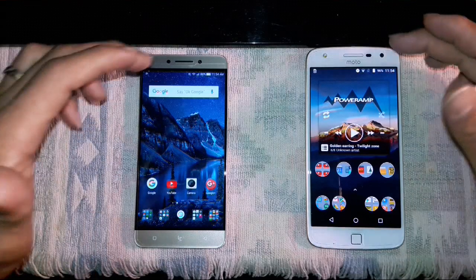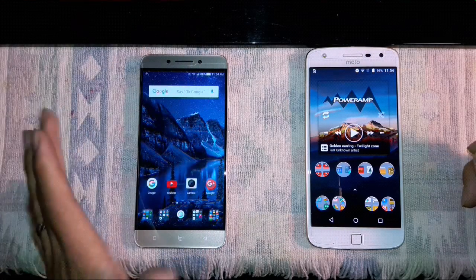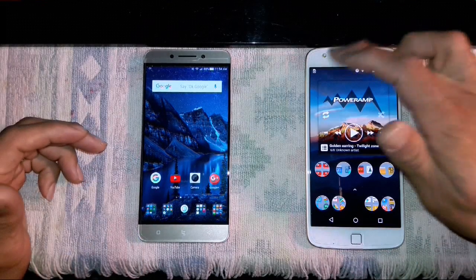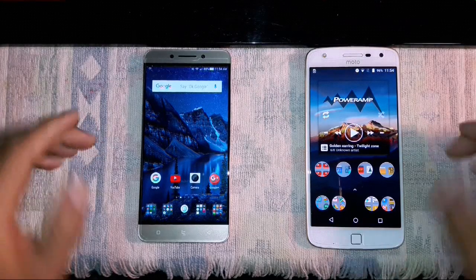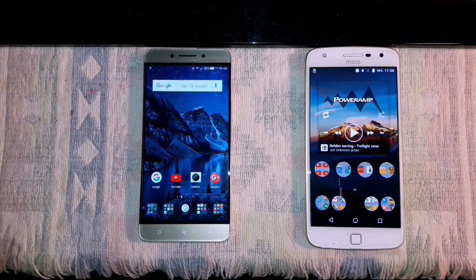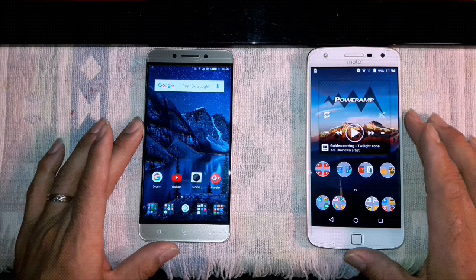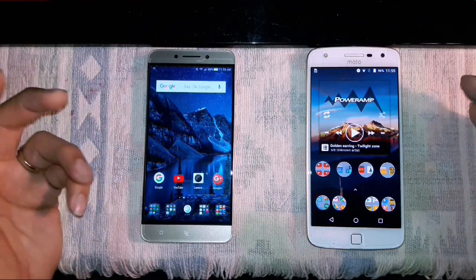The LeEco is all-metal front, back, and sides — a beautiful gold device. The Moto has a glass back and glass front with a metal frame. The LeEco has a 5-megapixel front camera with a flash, while the Moto has an 8-megapixel front camera with no flash. The Moto has a fingerprint sensor on the front; the LeEco does not. I do like the fingerprint sensor — it works really fast. I wish the Moto had a front flash, but it's not a deal breaker.